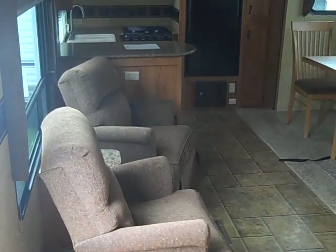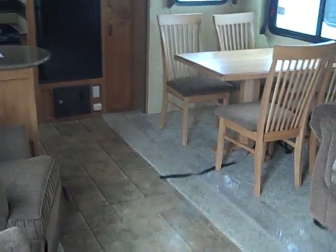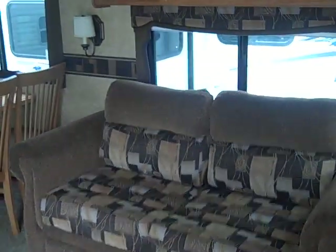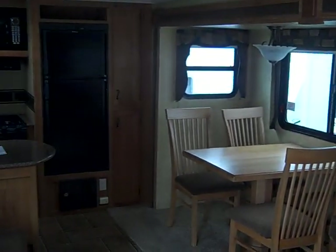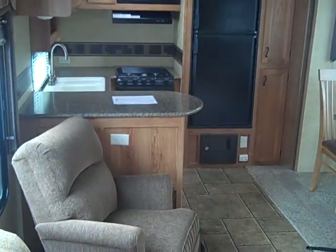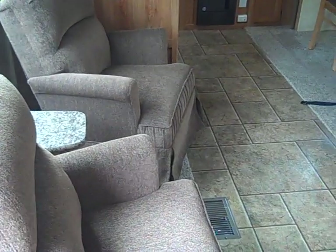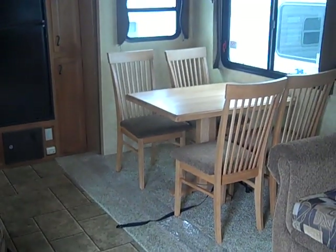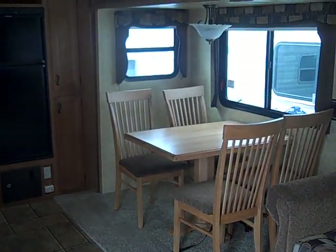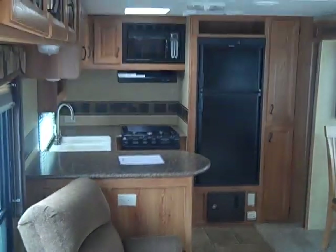The brand new 2011 Primetime LaCrosse 303 RKS weighs 7,717 pounds. Give Scott Hudgens a call today at Dodd RV in Yorktown, Virginia: 757-291-4153. Set up an appointment to come take a look at this nice camper. Thank you and have a good day.